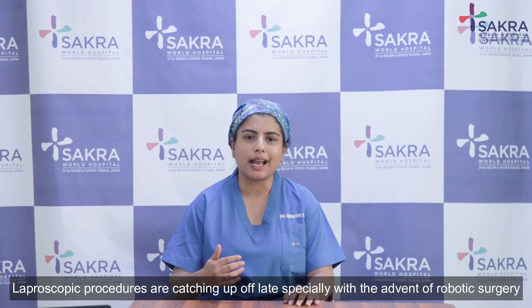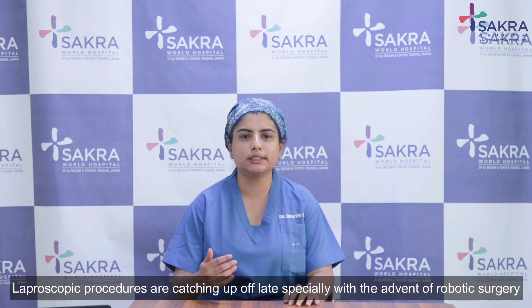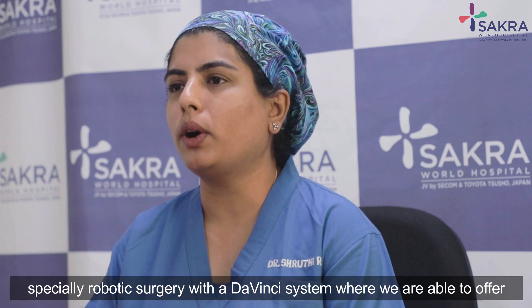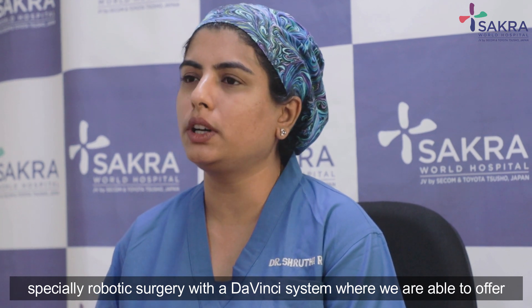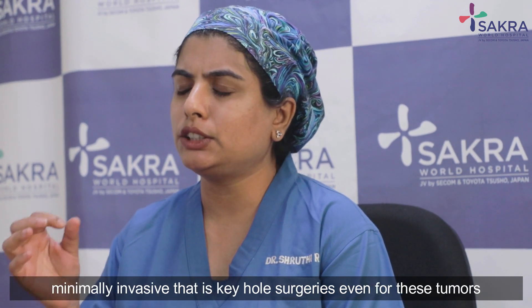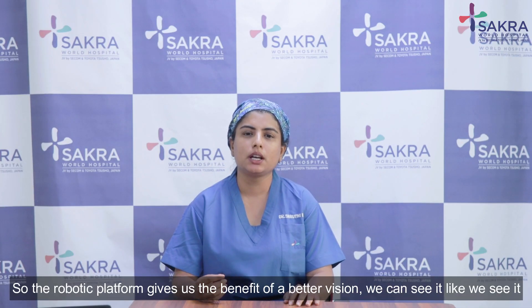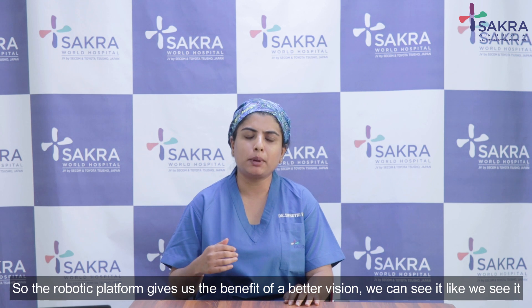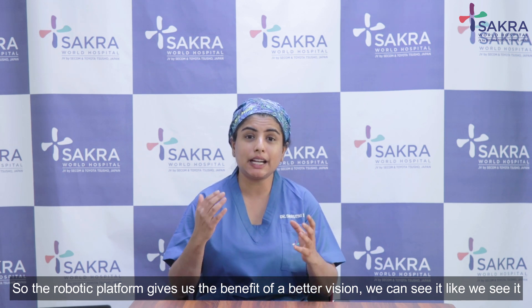Laparoscopic procedures are catching up of late, especially with the advent of robotic surgery — particularly with the da Vinci system — where we are able to offer minimally invasive, keyhole surgeries even for these tumors. The robotic platform gives us the benefit of better vision; we can see it as clearly as in open surgeries.